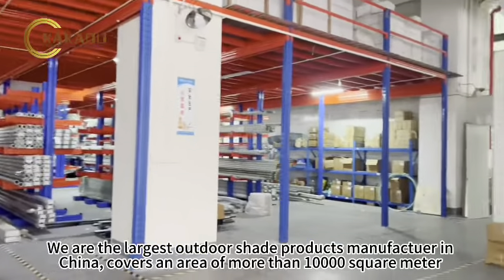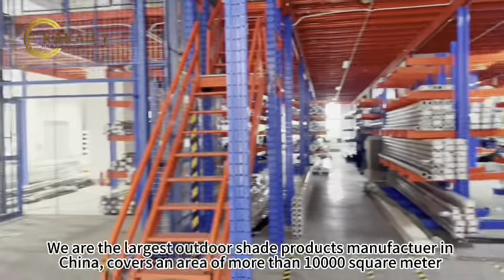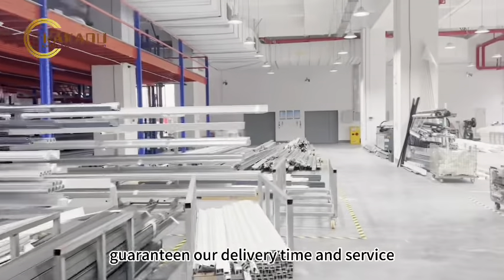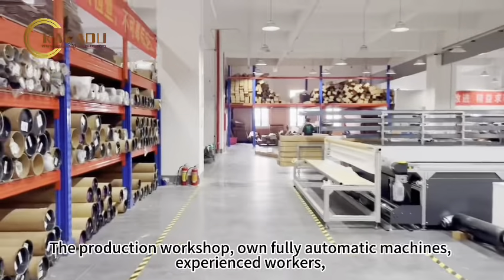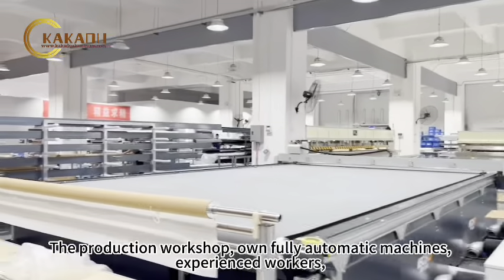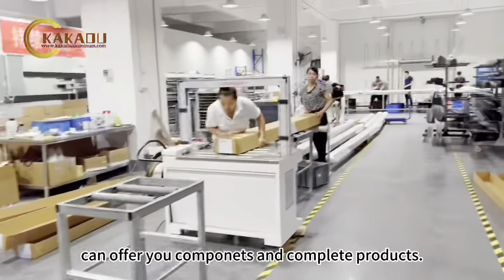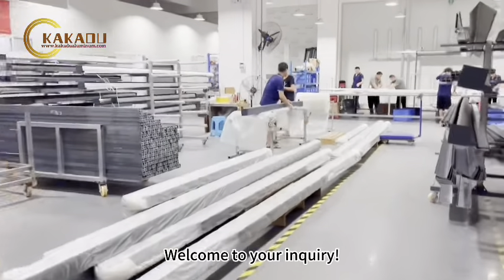We are Codaluminum Co. Ltd., the largest outdoor shade products manufacturer in China, covering an area of more than 10,000 square meters. The warehouse is equipped with an intelligent management system, guaranteeing our delivery time and service. The production workshop uses fully automatic machines and experienced workers, and can offer you components and complete products. Welcome to send us your inquiry.